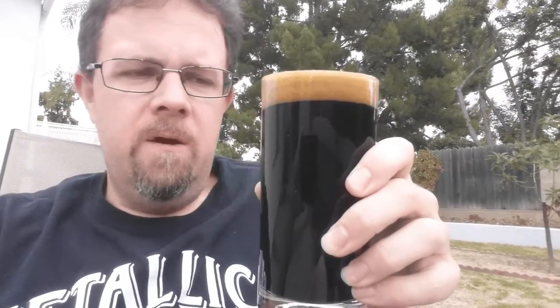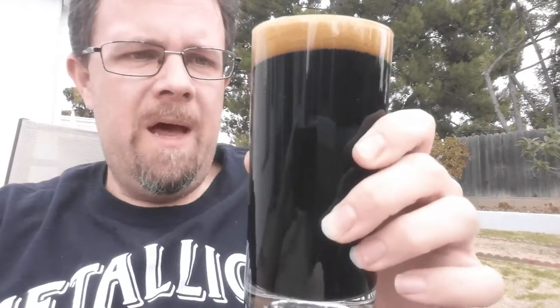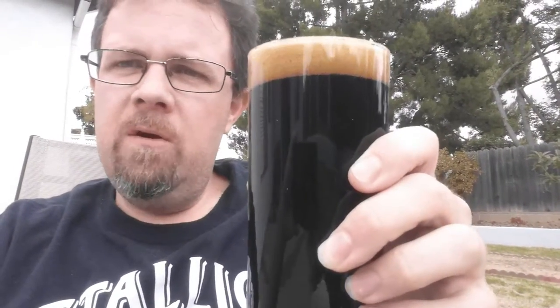There's a good strong roast and a little bit of alcohol heat in the aroma. You can see the nice dark brown head — pitch black looking through this thing. Nine and a half percent alcohol.